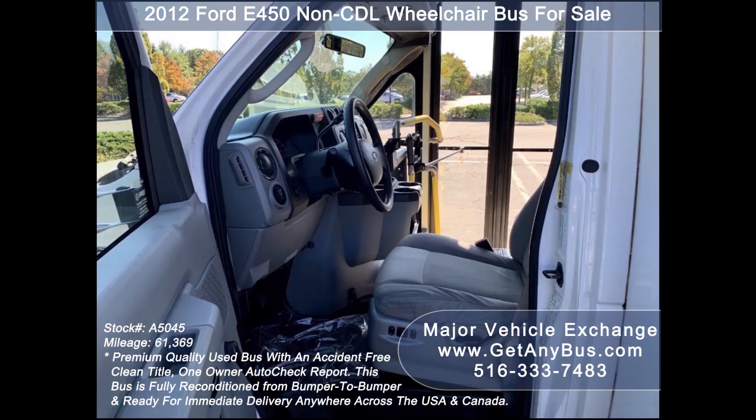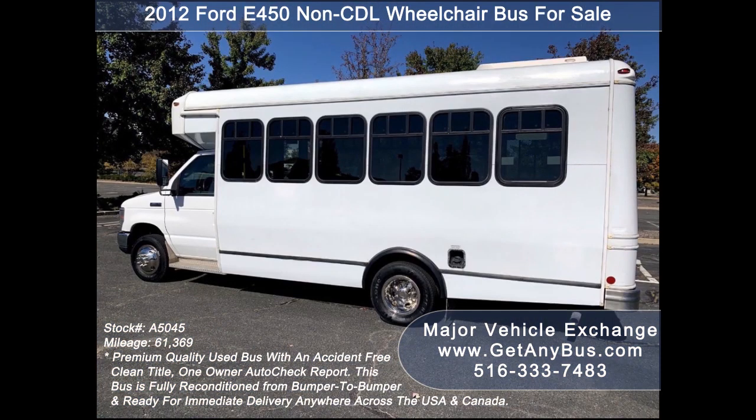This bus is ideal for senior and adult transportation, retirement homes, church, shuttle business, school, or medical transport.